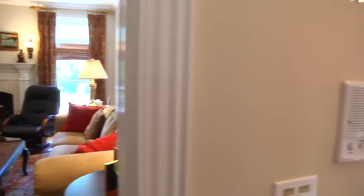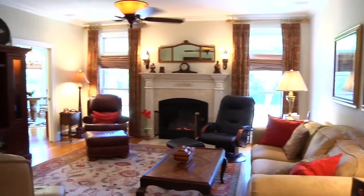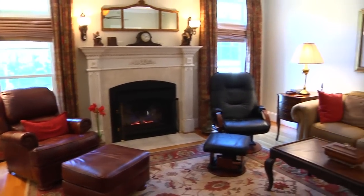Through the pocket door is the welcoming great room, featuring two large transom windows and a gas fireplace. The great room is perfect for relaxing and unwinding.